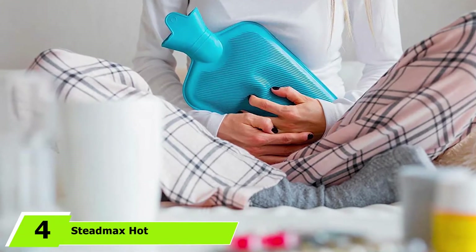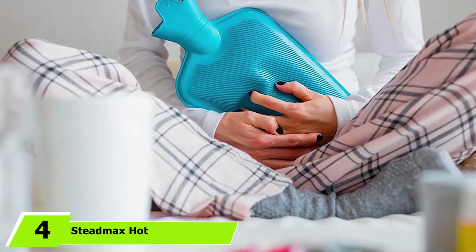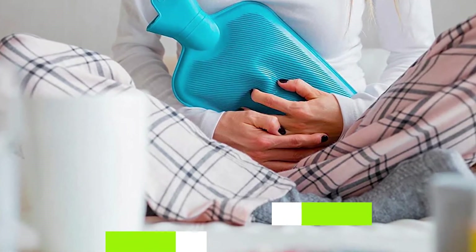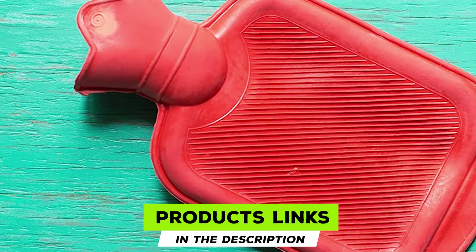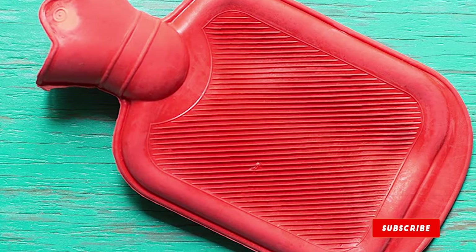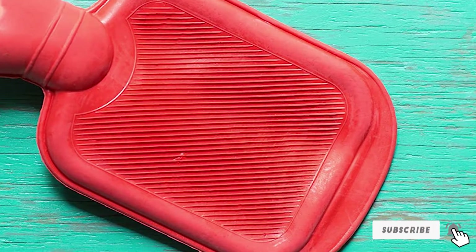Next at number 4, we have Stedmax Hall Water Bottle. The two-pack heavy-duty water bottles offer heat therapy and hot compress, effectively relieving cramps and aches. They measure 47 inches each with a 10.7-inch container inside. The outer surface is ribbed for longer heat retention and safe skin contact.